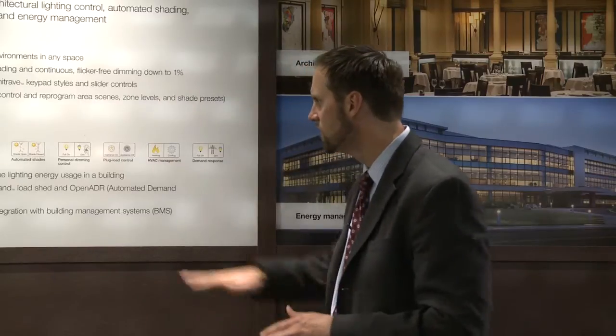It also allows you to manage, monitor, and report on all the energy usage in the building with centralized software tools. Another feature of Quantum from an energy standpoint is its IntelliDemand load shed capability, and one of the new features we've recently added is the OpenADR compliance, so that we can take in a signal from a utility company and automatically put our system into a load shed state. The last important feature on the building integration side is our native BACnet integration capability that's inherent to the Quantum system.